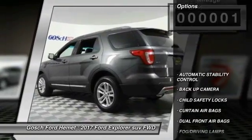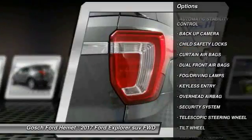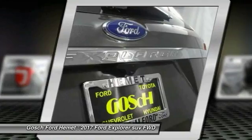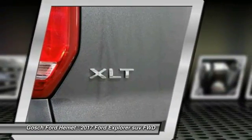Here are some of this vehicle's great options: keyless entry, backup camera, traction control, automatic stability control, child safety locks, fog lamps, security system, dual front airbags, tilt steering wheel, and telescopic steering wheel.